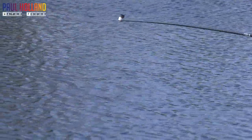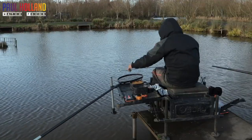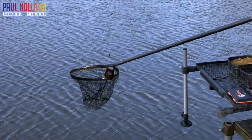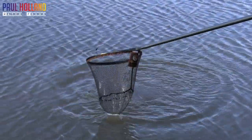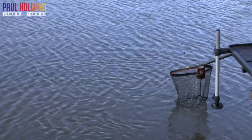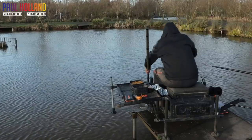This rig is absolutely deadly when it's windy. It's just a case of going in and feeding your bait and trying to hold your rig dead on that bait for as long as you possibly can. When it's windy, these fish really do gain some confidence to just sit there and feed.